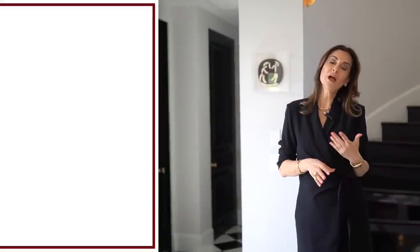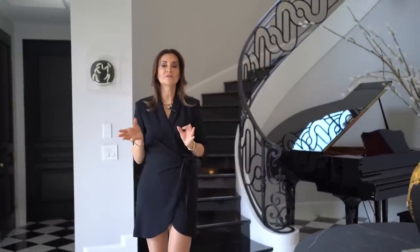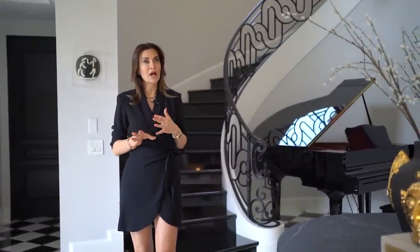The first new trend is called Japandi. Japandi is a mixture of Japan and Scandinavia. It incorporates a lot of feng shui, which is very important in Japanese design, as well as mental health and general positivity — the way energy flows through a room. Japandi is also very organized, structural, and features voluminous shapes that come together in a very organized way.